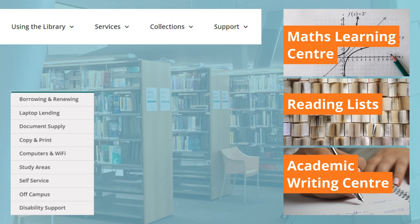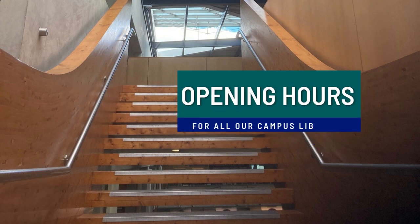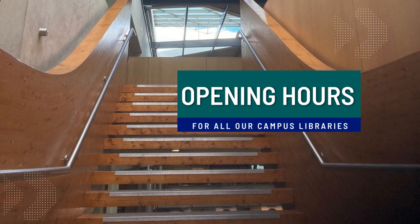You can also find past exam papers for when it's time to revise, know how to book study rooms, and lots more useful information. There are links and booking information for the Academic Writing Centre for assistance with academic writing and the Maths Learning Centre if you need help with your maths. If you want to know when the library is open, you will find today's opening hours for all our campus libraries on the library website, and the opening hours for the next few weeks are also available so you can plan your studies in advance.